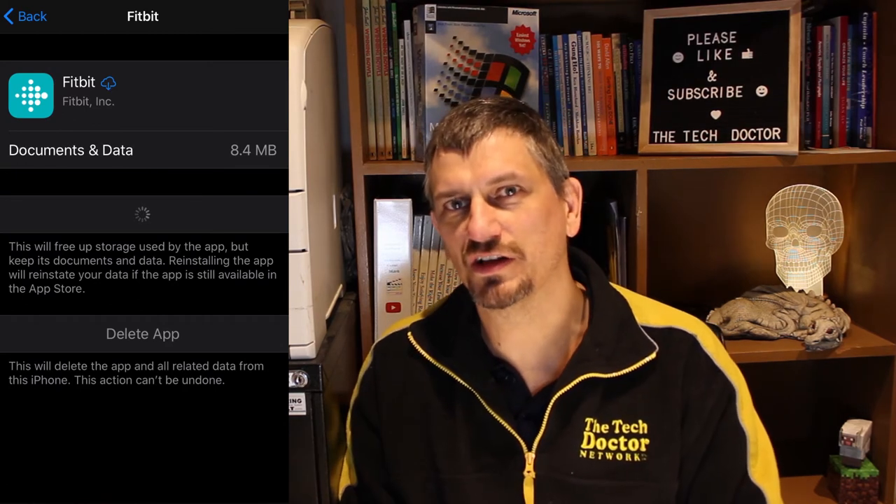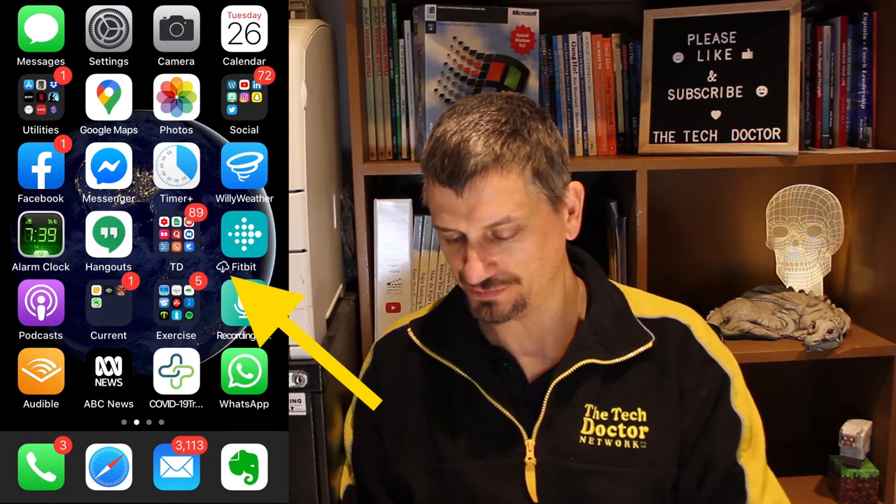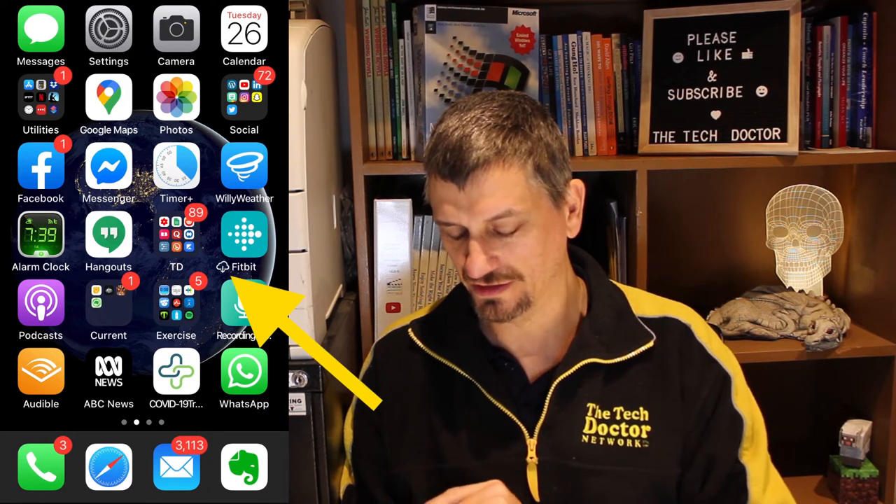From there, click the home button to go back to the home screen. When I go back to the home page, the Fitbit icon now has the cloud symbol beside it. Tap that and it will reinstall the app, re-associate it with all of the data, and you've now got the new version of the app along with all of your data — no worries about losing anything.